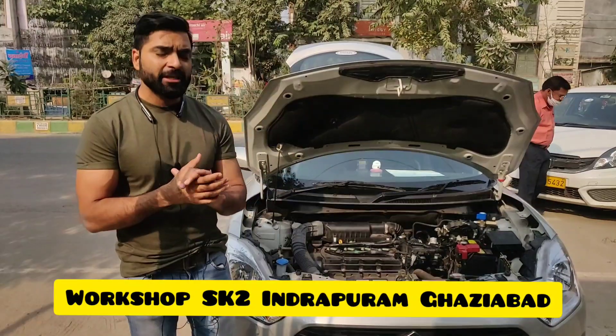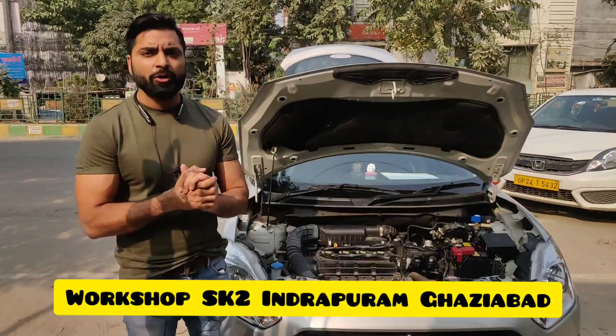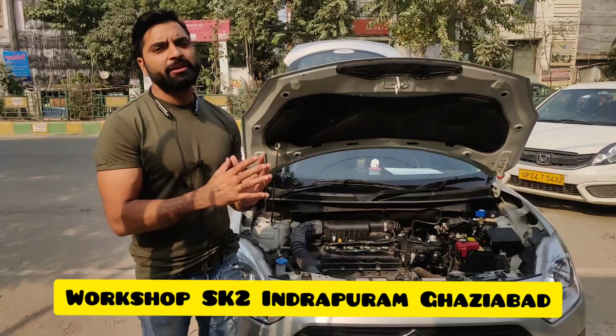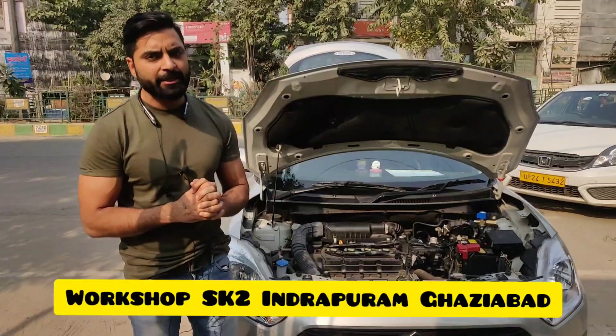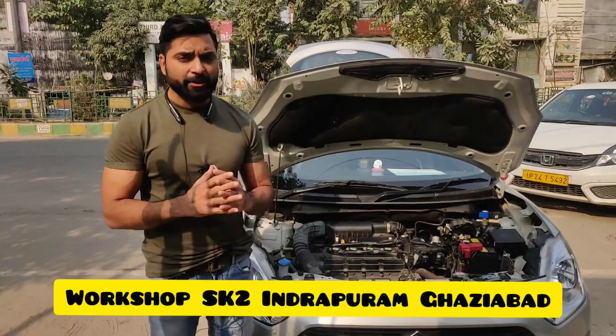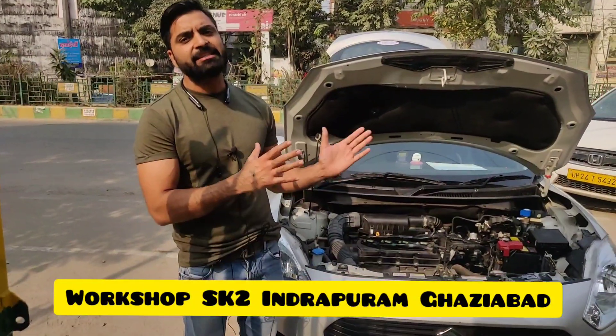Today we have a demo car in front of you. We have installed a sequential kit inside it today. We tried to give you the feel of how a company-fitted CNG looks. The brand we chose doesn't matter — my purpose here is to show you how we have installed this kit.